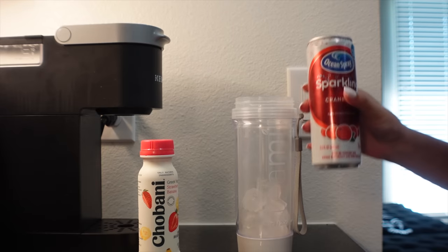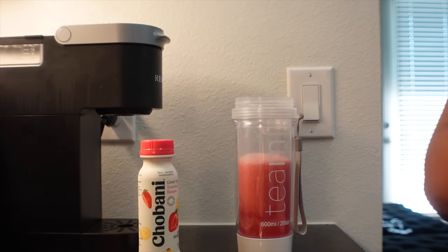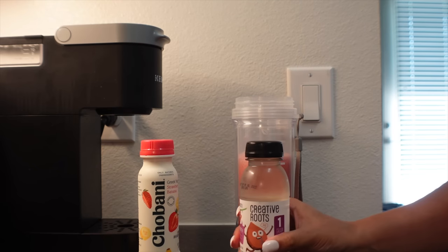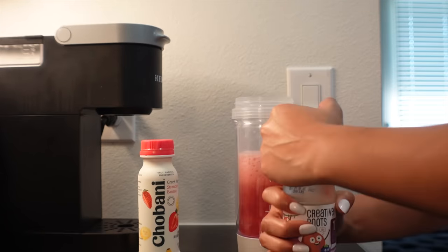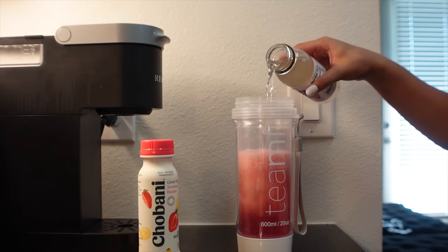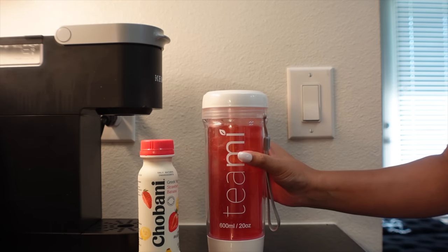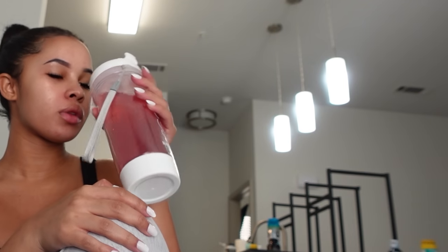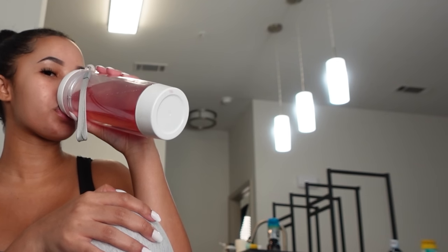My special secret drink is cranberry juice mixed with coconut water. Coconut water is much more hydrating than regular water, and cranberry is great for preventing UTIs. I recommend the Creative Roots coconut water — it's mixed berry flavored and tastes much better than regular coconut water. I try to drink this once a day with breakfast.